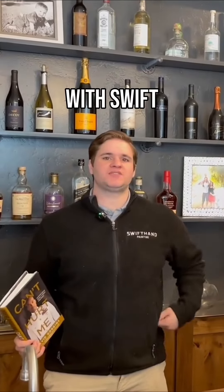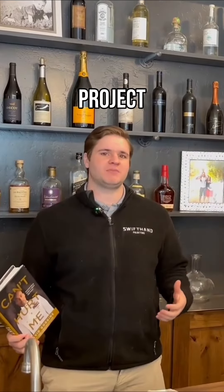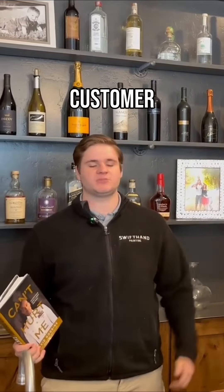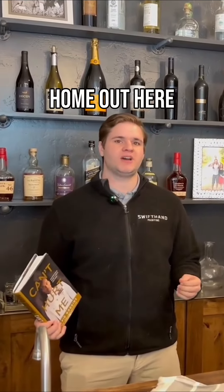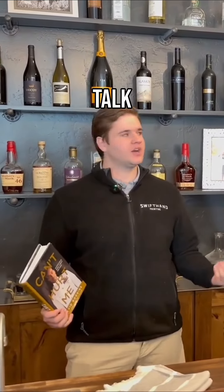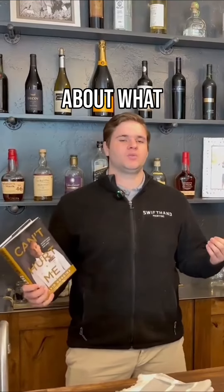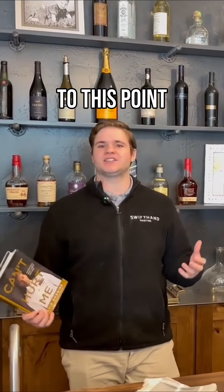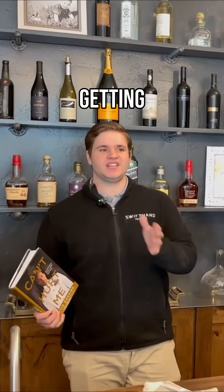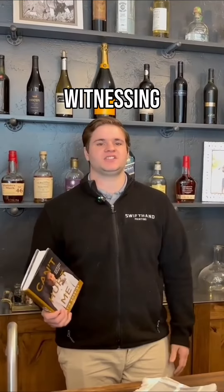Hey everybody, this is Daniel Black with Swift Hand Painting, and we're here with our project manager, J.P. Miller. We're in a beautiful home that we just got done completed. It's for a customer named Tim Devereaux, a wonderful guy, and his beautiful 5,500 square foot home out here in Park City is totally brand new. And I want to talk with J.P. a little bit about what happened, how we got to this point, like the processes of getting this finished product that you're witnessing here.